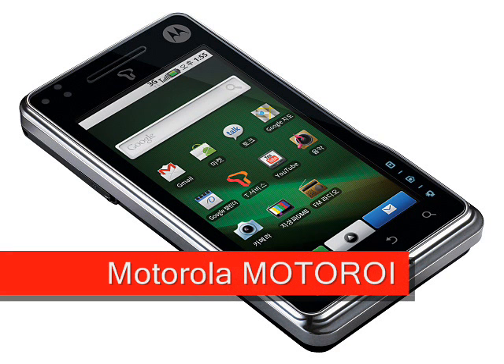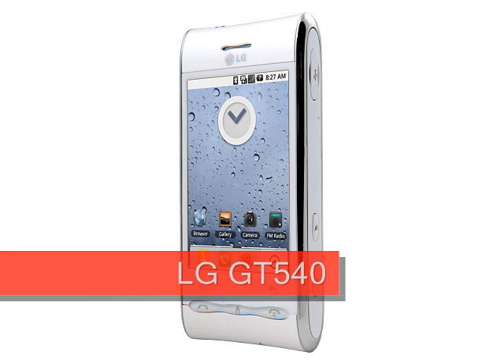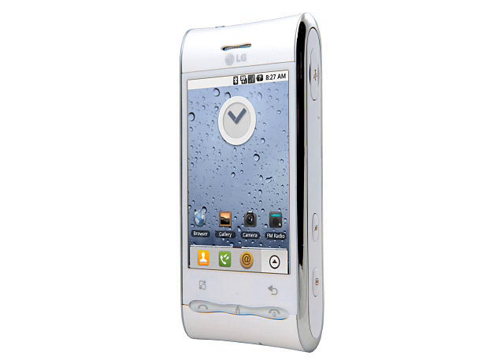The Motorola Motoroy is a very high-end Android device headed for Korea, but one that contains technologies that the rest of the world should see in 2010 and beyond. Taking a very different approach to design is the LG GT540, which manages to look great and provide a rich feature set at the same time.